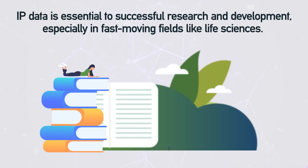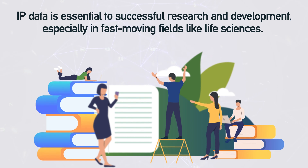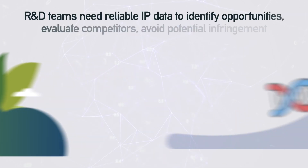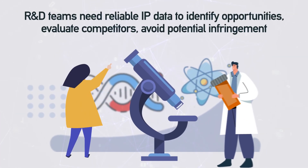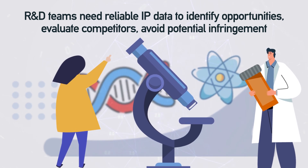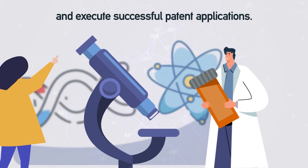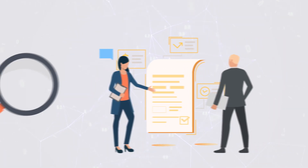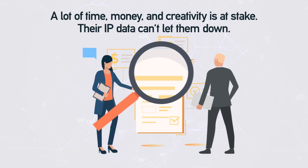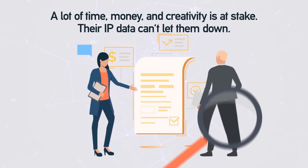IP data is essential to successful research and development, especially in fast-moving fields like life sciences. R&D teams need reliable IP data to identify opportunities, evaluate competitors, avoid potential infringement, and execute successful patent applications. A lot of time, money, and creativity is at stake. Their IP data can't let them down.